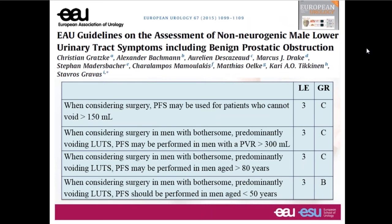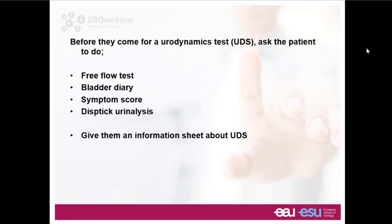The male LUTS guidelines focus on cases where it's not clear whether voiding symptoms relate to bladder outlet obstruction or detrusor underactivity — a weak bladder contraction. We might consider urodynamic testing if there is a substantial post-void residual, or in very old or very young men, because there's a higher prevalence of detrusor underactivity in each of those groups. Some people simply can't manage to pass more than 150 mls, making it quite hard to interpret voiding function.